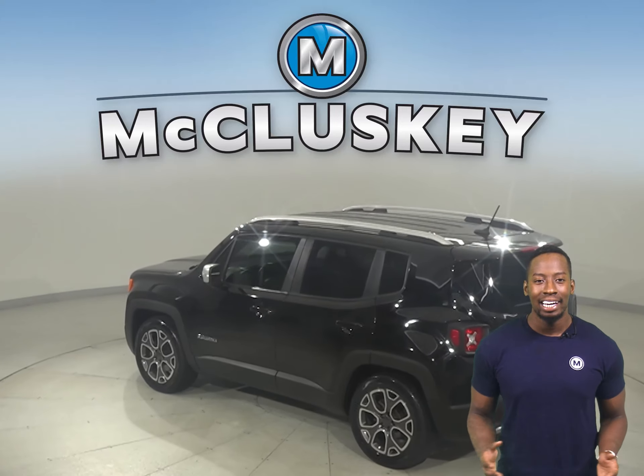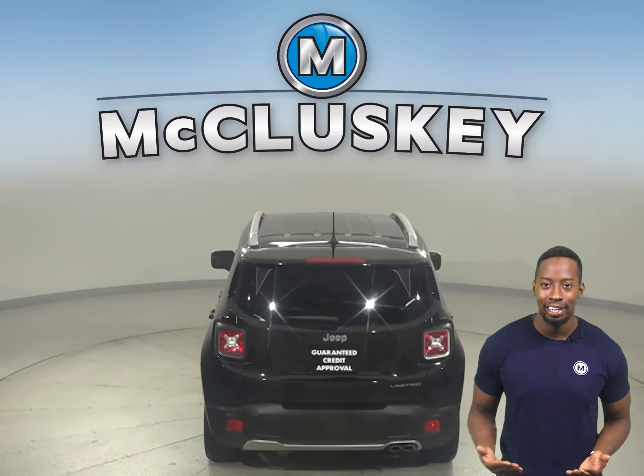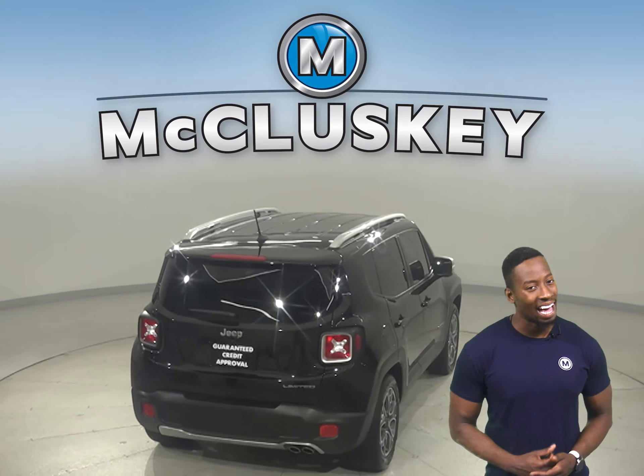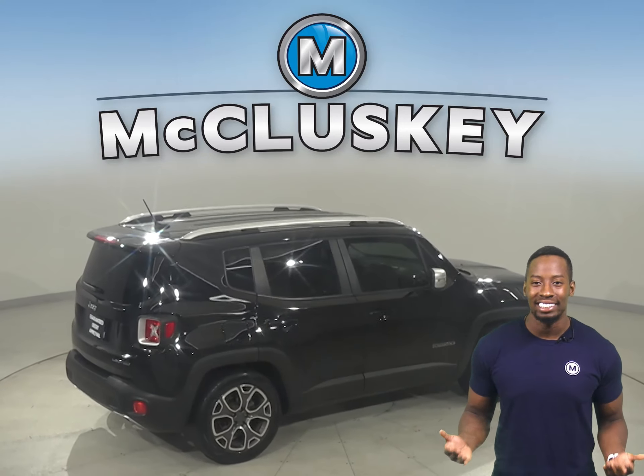This Jeep Renegade is equipped with tons of features to make your daily commute a simple and safe one. For example, this Jeep Renegade has traction control, braking assistance, and a tire pressure monitoring system.